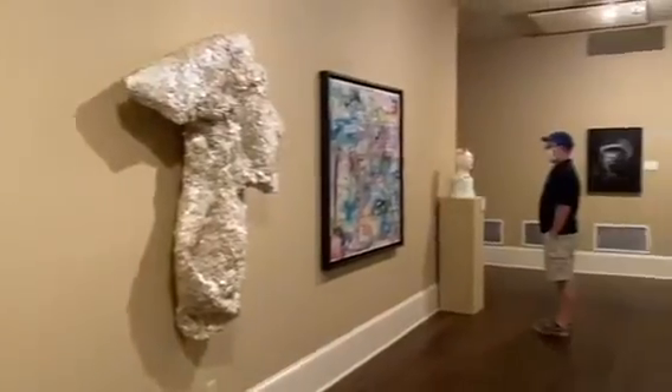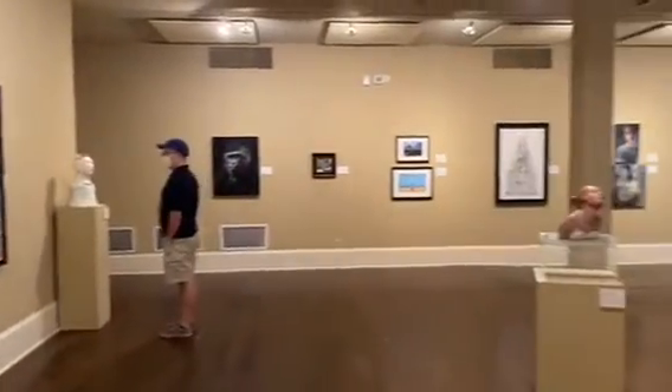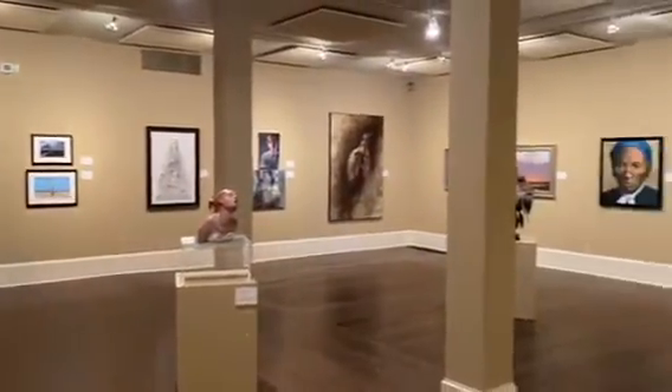Please take time to see this art exhibit in person. You'll be glad you did. Thank you for watching.